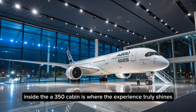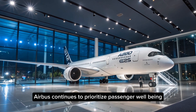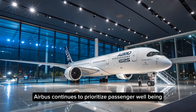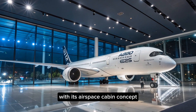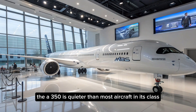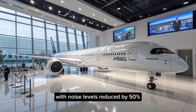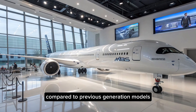Inside, the A350 cabin is where the experience truly shines. Airbus continues to prioritize passenger well-being with its Airspace cabin concept. The A350 is quieter than most aircraft in its class, with noise levels reduced by 50% compared to previous generation models.